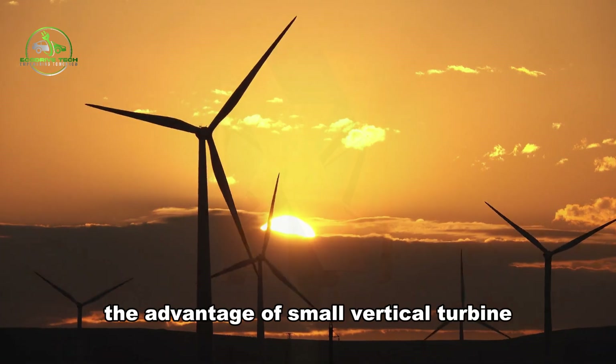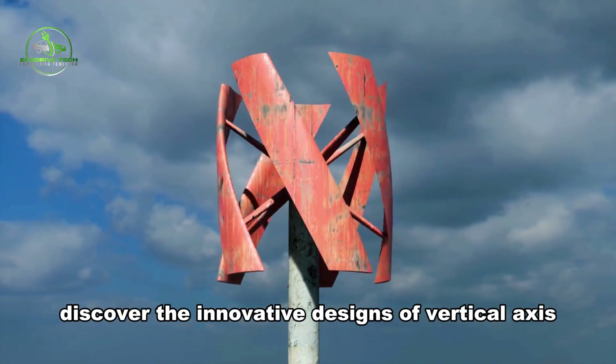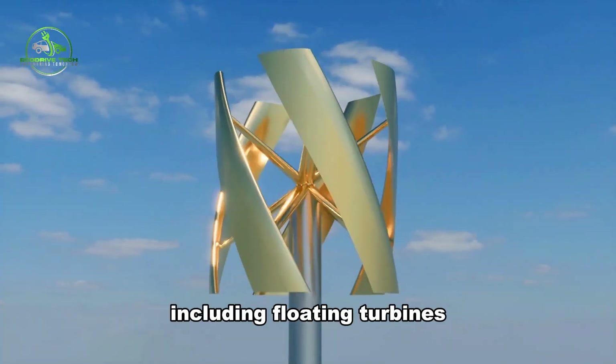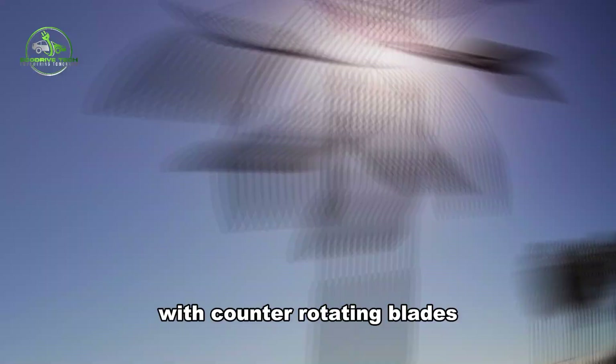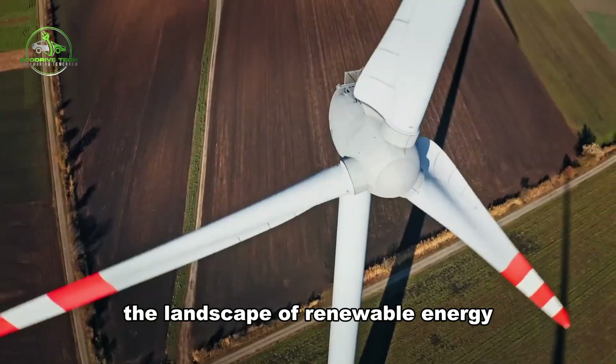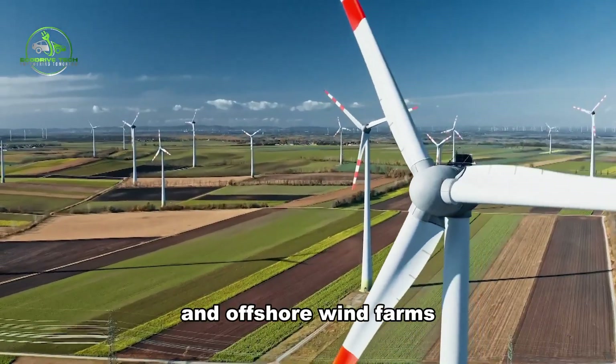The Advantage of Small Vertical Turbines. Discover the innovative designs of vertical axis wind turbines, including floating turbines with counter-rotating blades or sail-bladed configurations. How might these advancements shape the landscape of renewable energy and offshore wind farms?